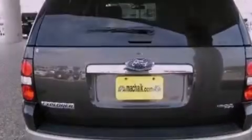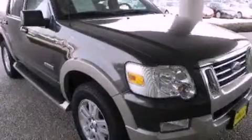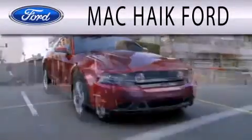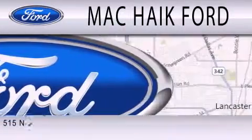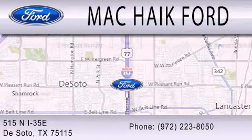This vehicle won't last long at this price. Call and arrange a test drive now. Mack Hike Ford is dedicated to doing everything possible to ensure that the experience you have selecting your next vehicle is as pleasant as possible. We are located at 515 North Interstate 35 East in DeSoto.